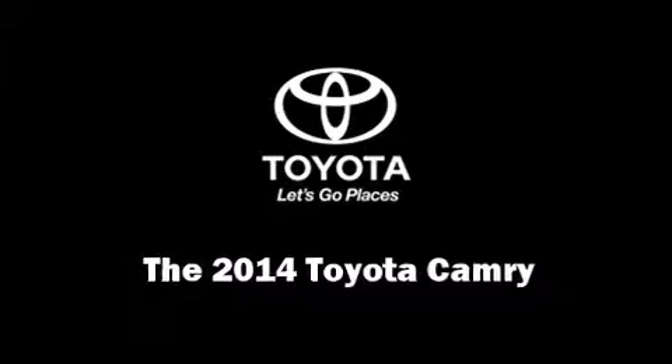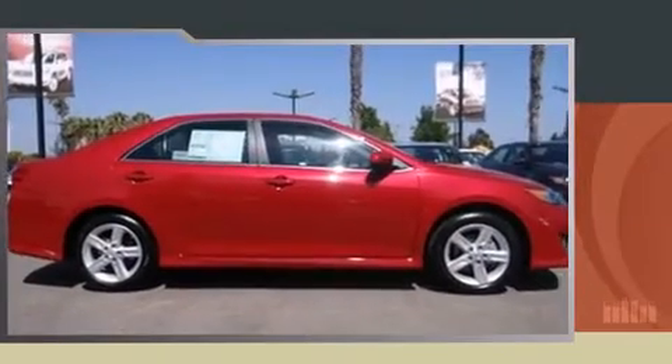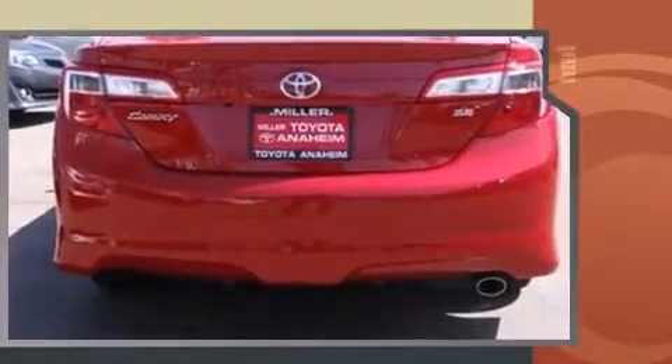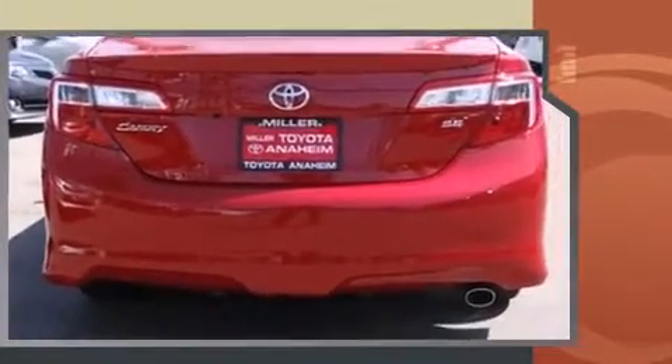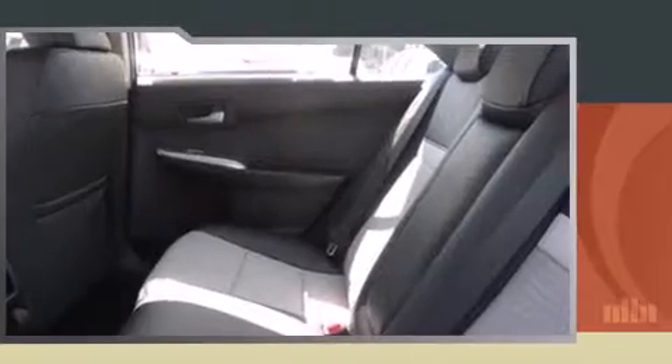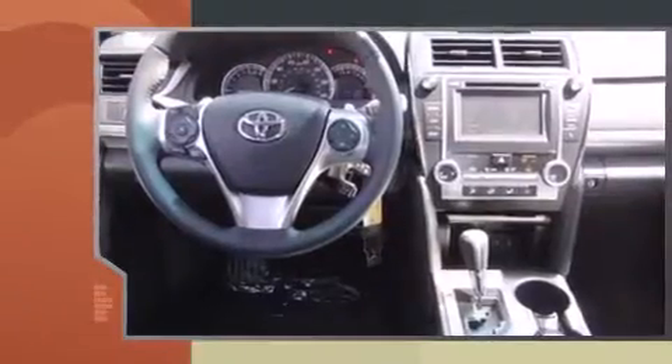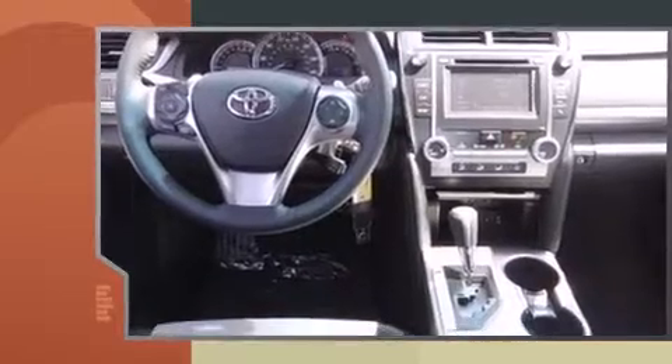Step into the 2014 Toyota Camry. This four-door, five-passenger sedan will allow you to take command of the road with confidence. Smooth gear shifts are achieved thanks to the 2.5-liter four-cylinder engine, providing a spirited yet composed ride and drive. Both high fuel economy and flexible performance are assured by the six-speed automatic transmission.